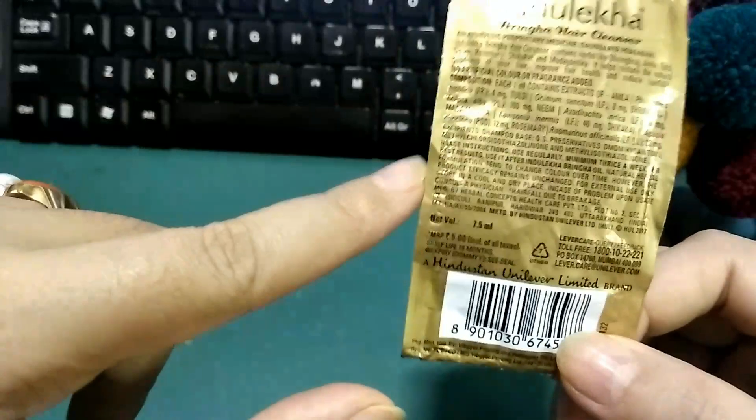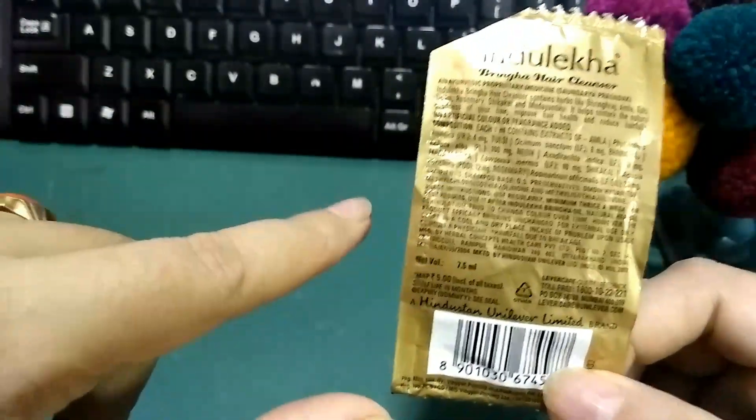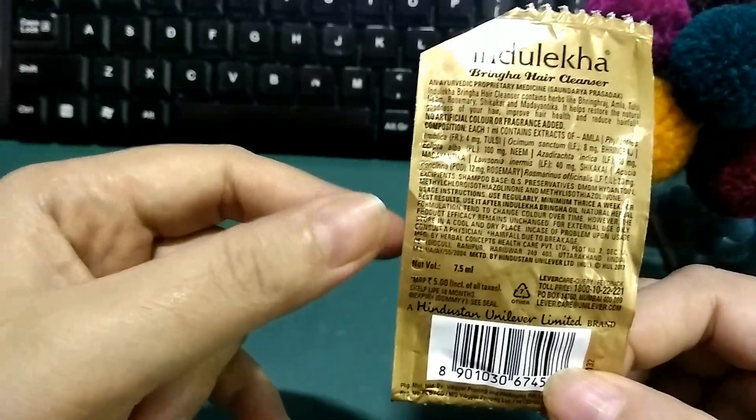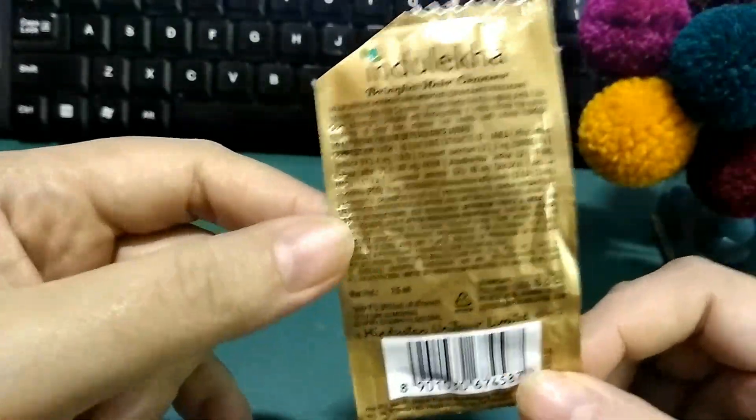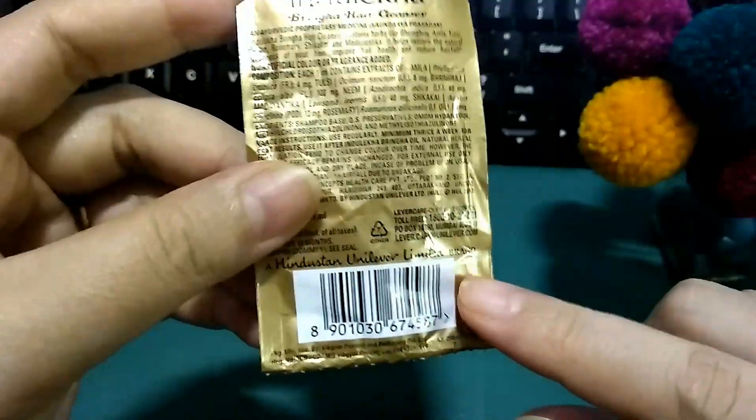You can actually use this sachet twice if you have short hair, and maybe once if you have long hair. The smell is more of Bringraj but I can also feel some menthol smell in this one.